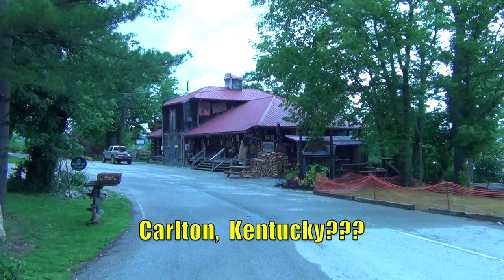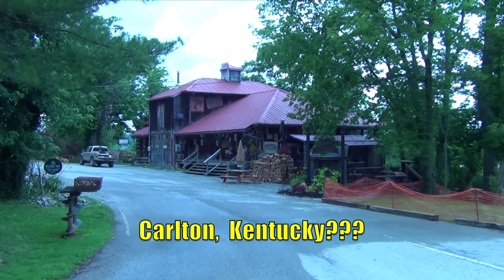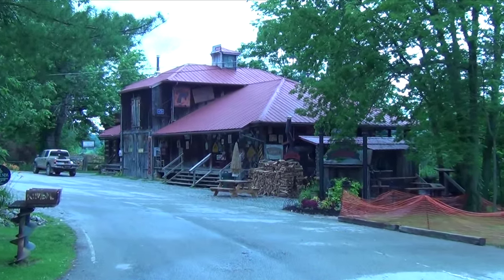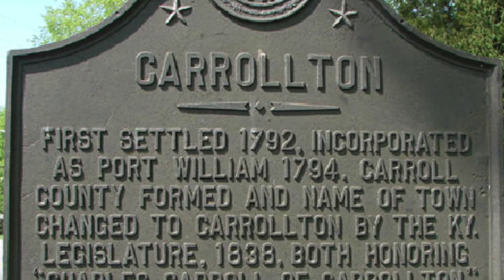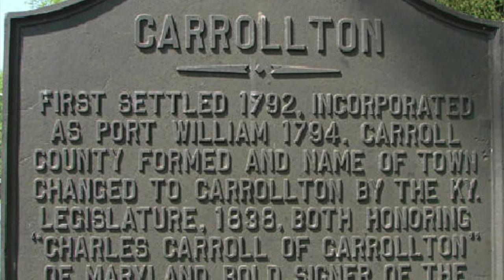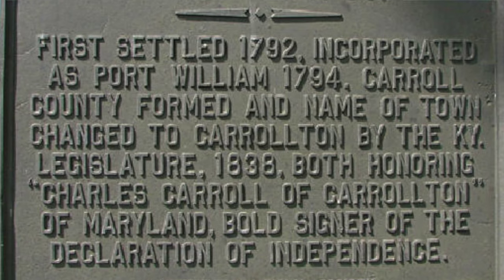The town of Rabbit Hash was originally known as Carlton, after the Carlton family who first settled in the area. The Carlton name was being confused with the town of Carrollton about 15 miles downstream, and the Postal Service requested that Carlton change their name to end the confusion in mail delivery.